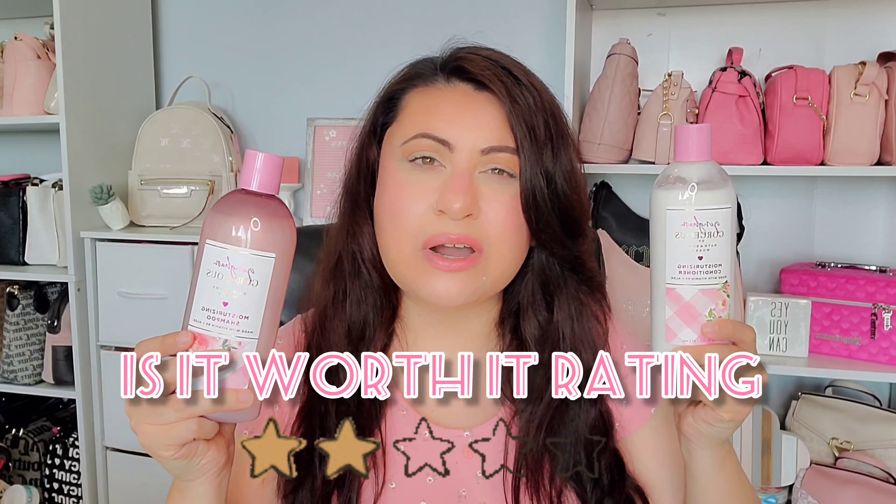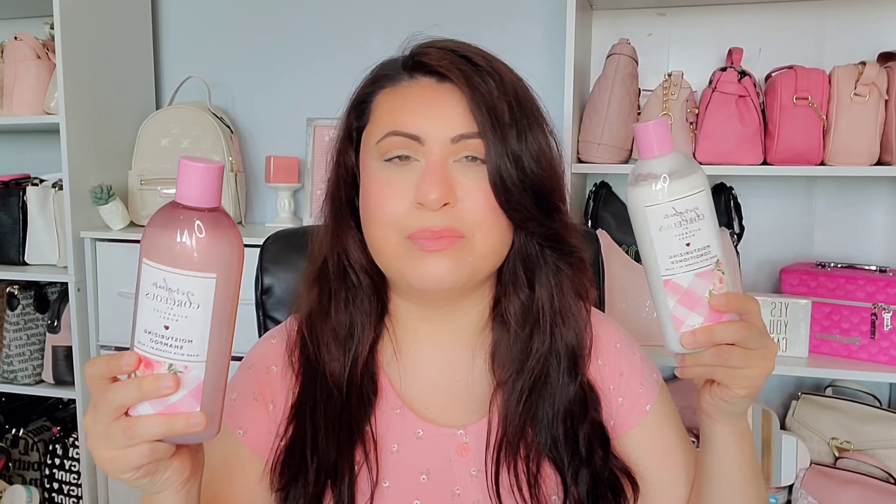I'm going to use these up, but I won't repurchase. I think overall I'm probably going to give the shampoo and conditioner a two-star rating. They're not horrible, but they're also not amazing. Some of the claims — yes, you can kind of see them — but am I going to switch my current shampoo and conditioner for these? No. Am I going to repurchase when I run out? No. So I'm going to give it a two.